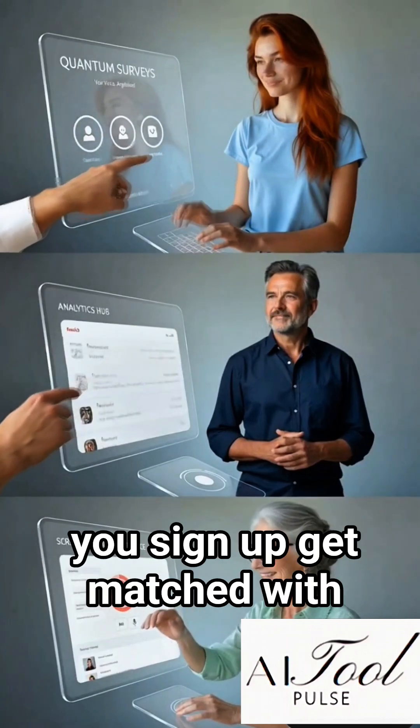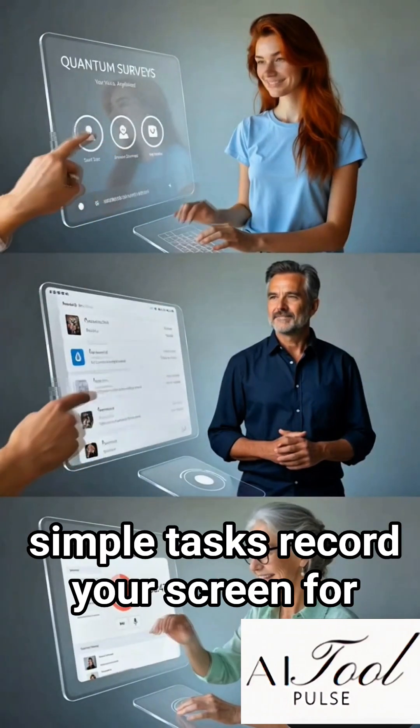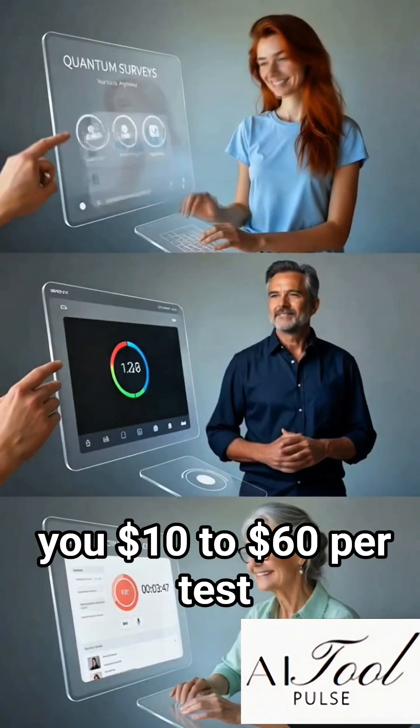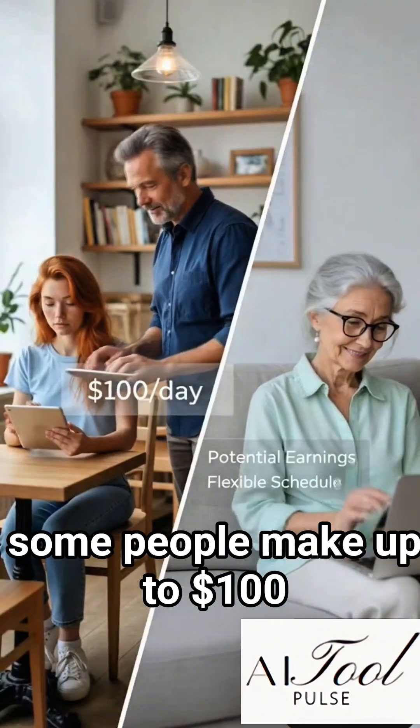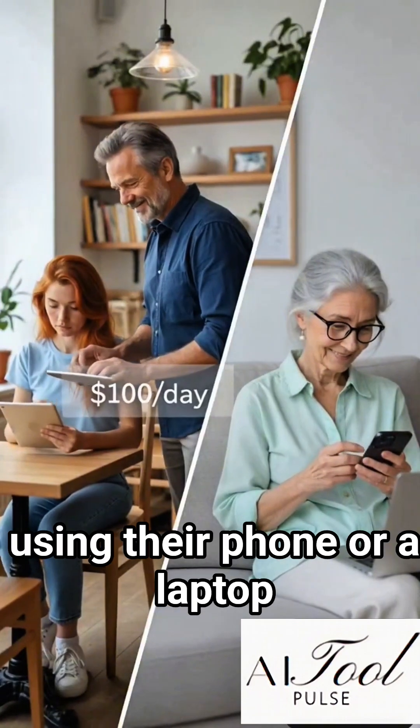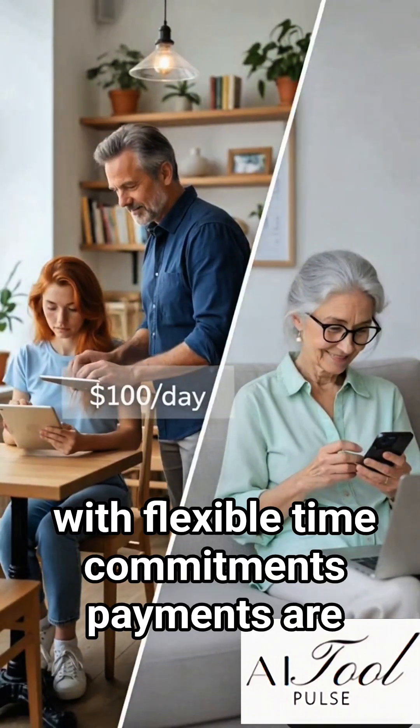Here's how it works. You sign up, get matched with simple tasks, record your screen for a few minutes, and they pay you $10 to $60 per test. Some people make up to $100 per day just doing quick reviews using their phone or a laptop, with flexible time commitments.